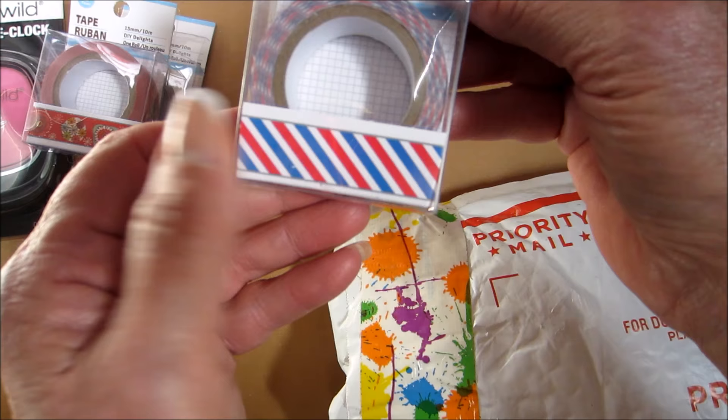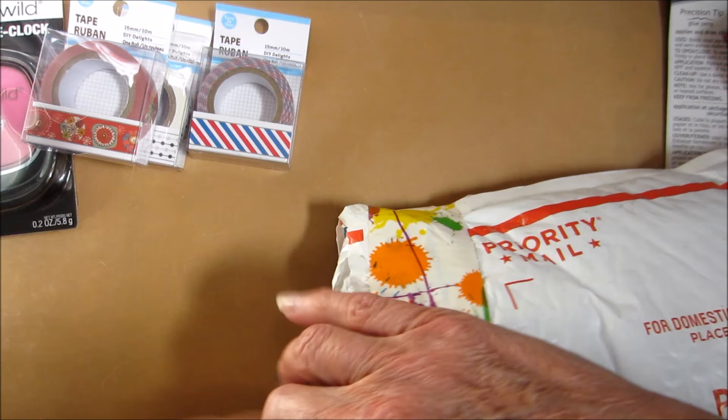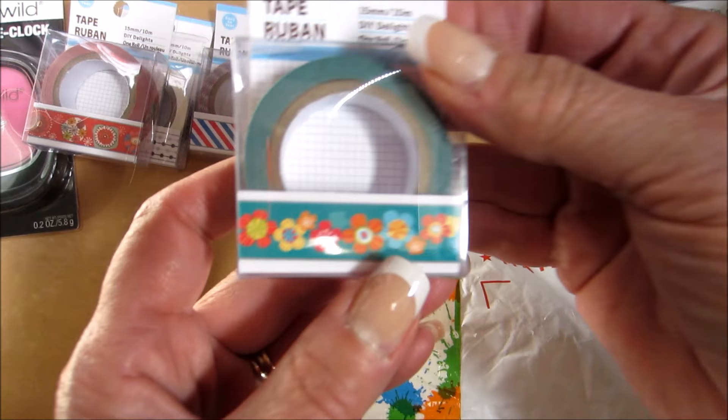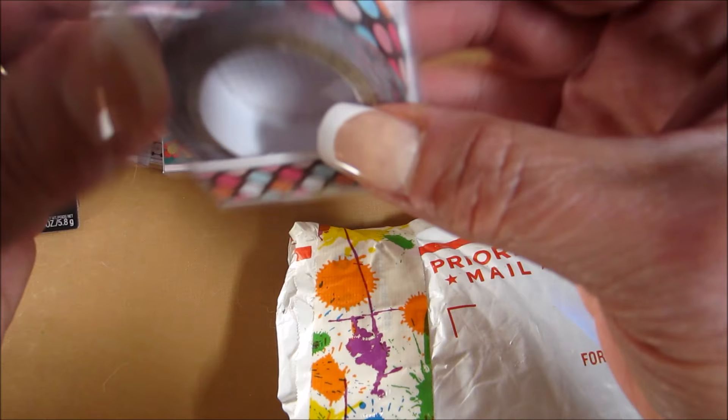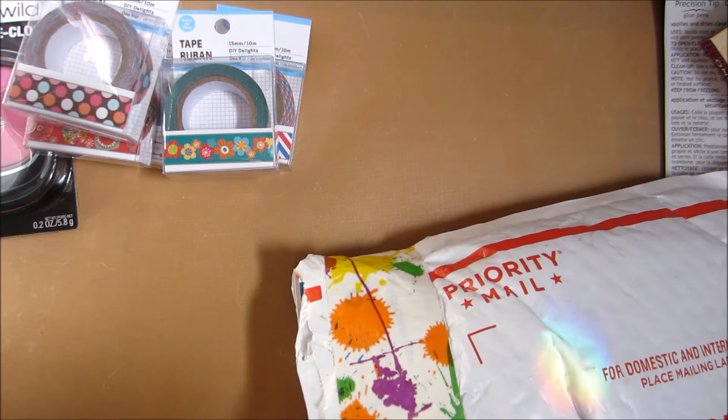The postage, U.S. postage type stripes — or you could use it for any patriotic event. They're really pretty. This reminds me of Hawaii, so I should do a Hawaiian theme in my planner. I love these colors, the brown.